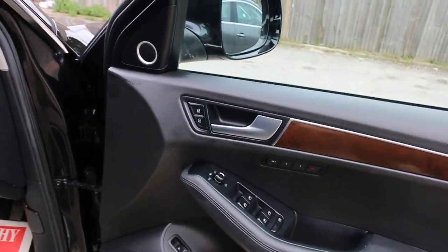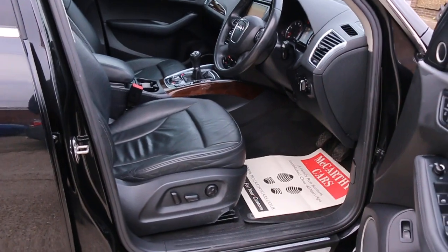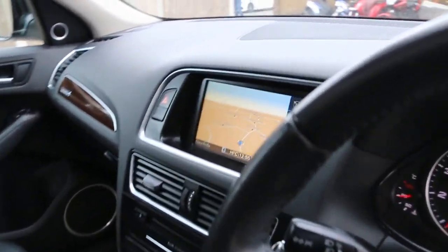4 electric windows, electric and folding mirrors, memory seats, full electric seats, and a Bang & Olufsen premium sound system.